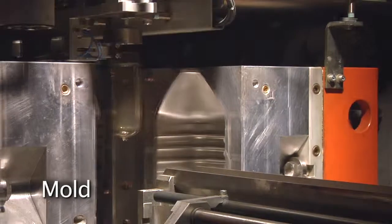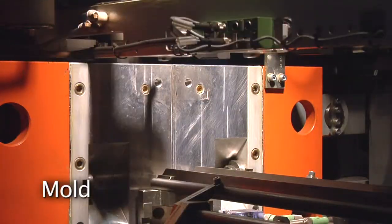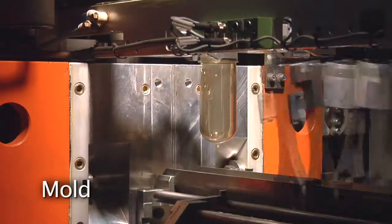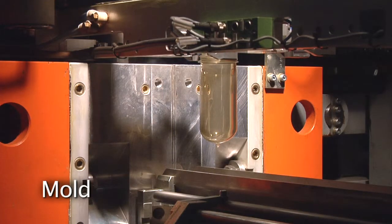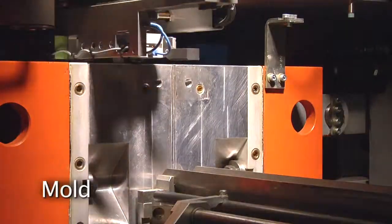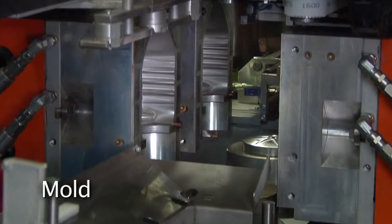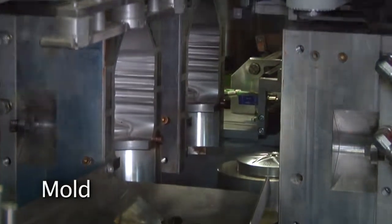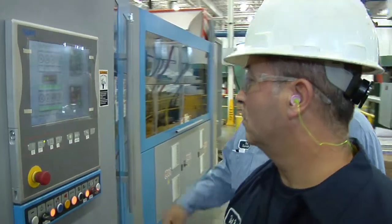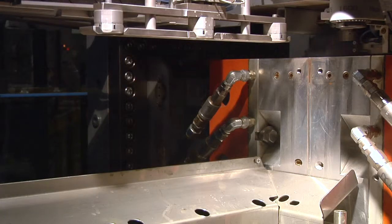Chilled water cools the newly born bottle. Bottle blowing was a completely foreign process to us, but we met that challenge with a thorough 40-hour training program. Now, five of our operators run the machine with flawless consistency.